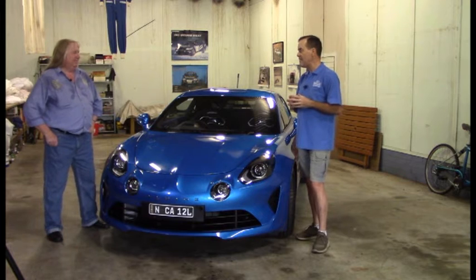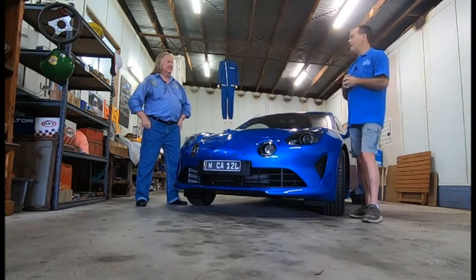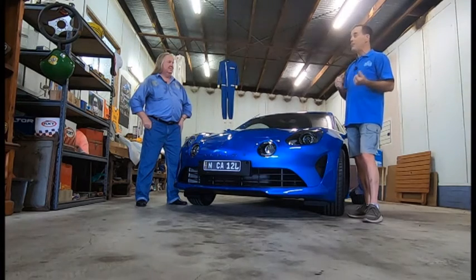Sometime around then, Renault bought the company — bought the Alpine brand — and had owned it ever since. But they hadn't done a lot with it, basically. There were a couple of variants of Alpines that came out probably around the mid to late 80s, virtually nothing in the 90s. And then in 2015-16 they decided they were going to bring out a revised version of the A110.